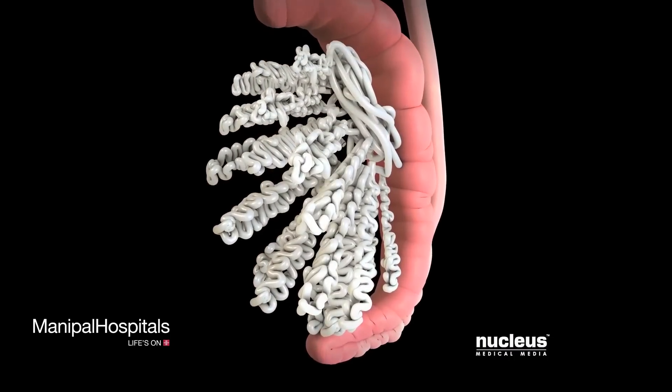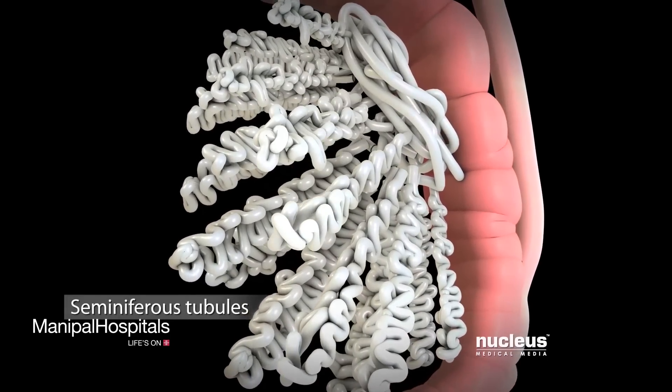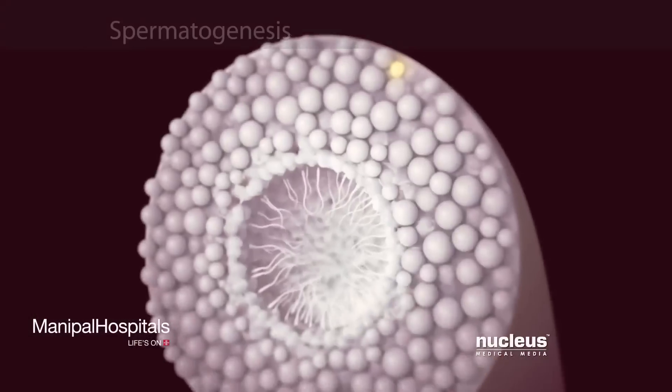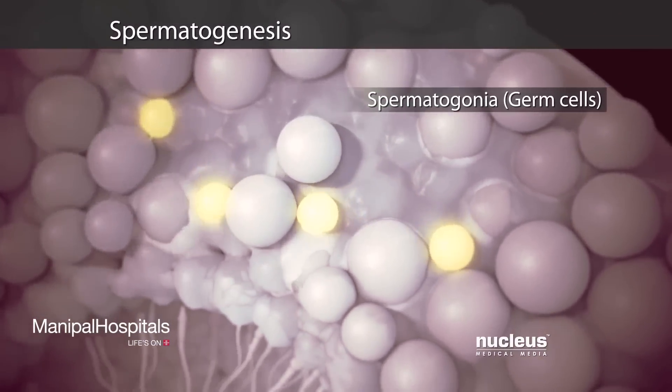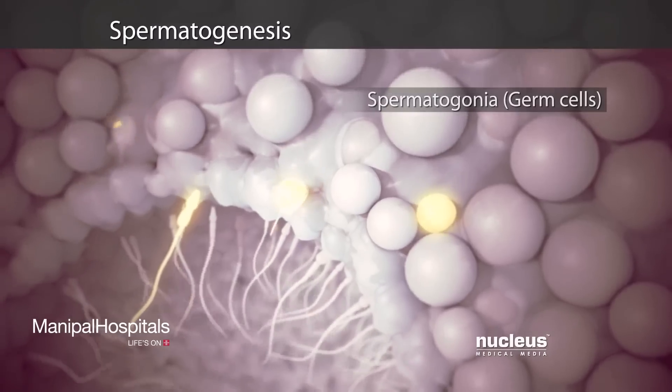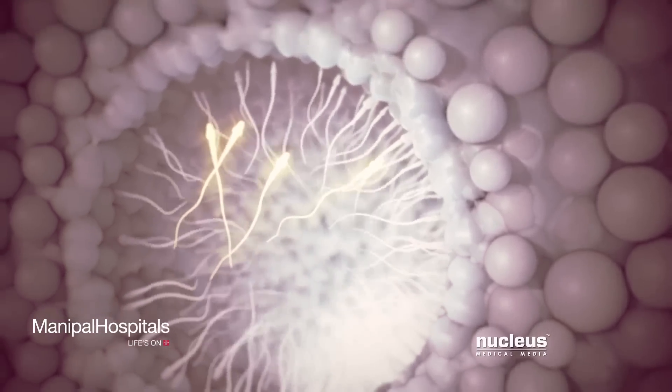Inside each testicle are coiled tubes called seminiferous tubules, where your body creates immature sperm cells, also known as germ cells, or spermatogonia. Through a series of stages called spermatogenesis, spermatogonia develop into mature sperm.